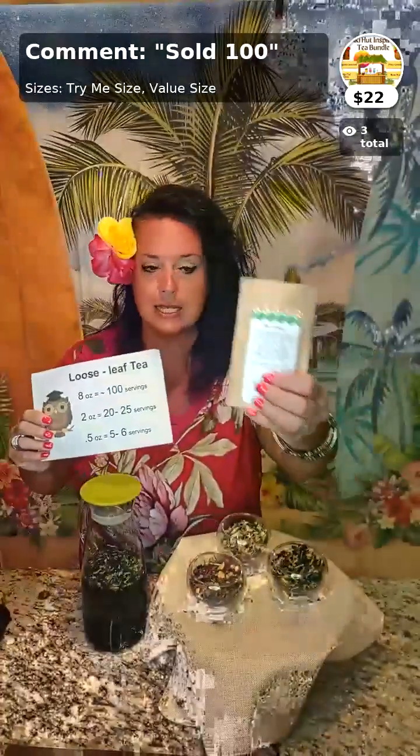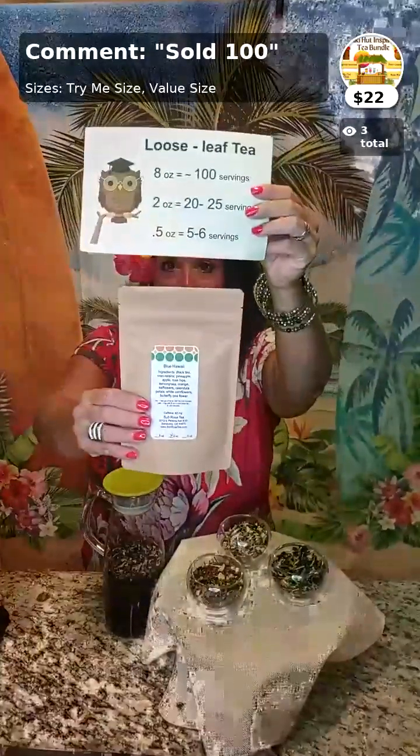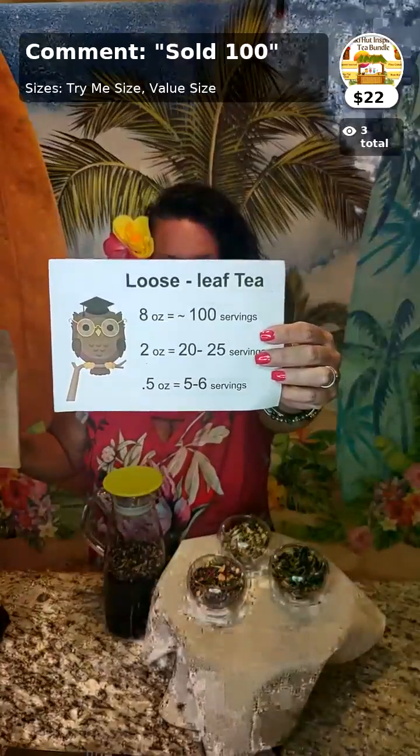We have the tea in three sizes. The try-me size makes five to six servings — that's this half-ounce baggie here. That's why you saw me empty an entire bag into this jug, because it makes six cups. This is the Mist iced tea jug. Can you tell it's already turning blue? It's a beautiful aqua blue. This is our Blue Hawaii, part of this collection. We also sell a two-ounce value size, which makes 20 to 25 servings, and of course we sell an eight-ounce bag as well, making around a hundred servings.